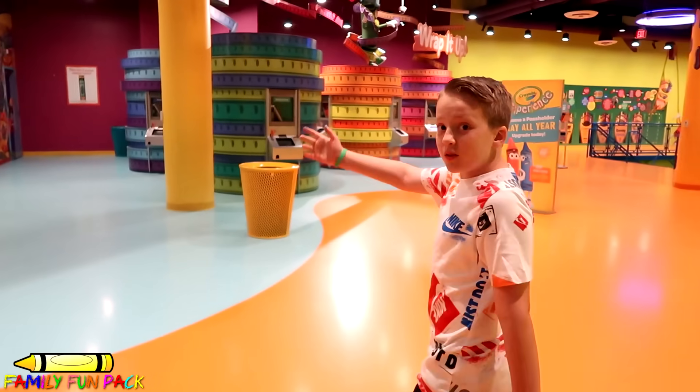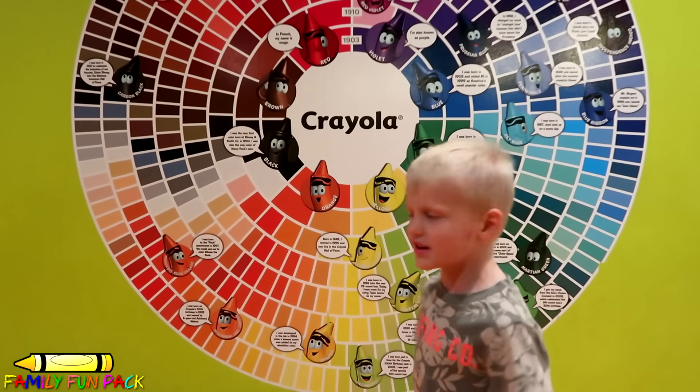That's huge! Right here is where you make your own crayons! Look at all these colors!